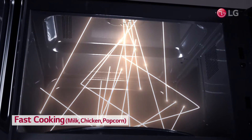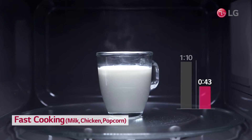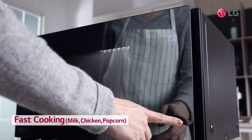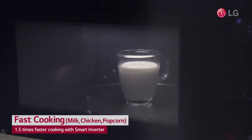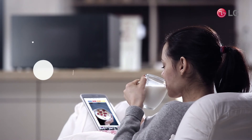NeoChef's Smart Inverter provides up to 1,200 watts of power, cutting cooking time for milk from 1 minute 10 seconds to 43 seconds, and for popcorn from 2 minutes 47 seconds to 1 minute 50 seconds. 1.5 times faster cooking makes cooking more enjoyable and gives you more time for yourself.